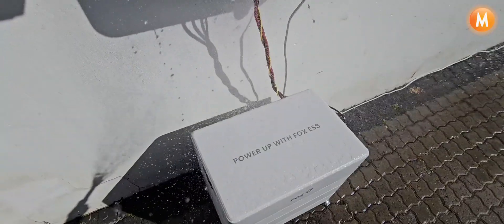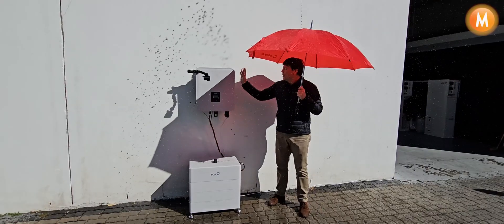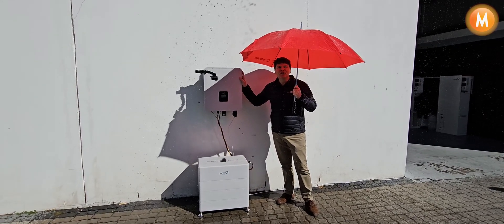Well, I might be needing an umbrella, but your Fox inverter surely doesn't.